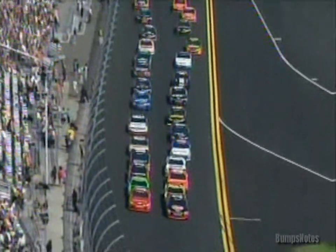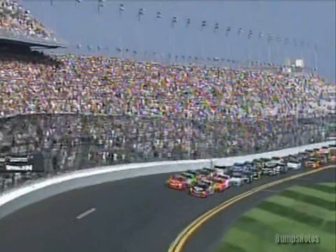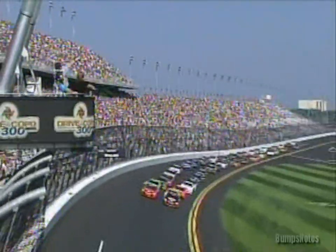To the start, it's led by Clint Boyer, Landon Castle, Dale Earnhardt Jr., and Danica Patrick. And the green flag flies — the 2011 NASCAR Nationwide Series season is green.